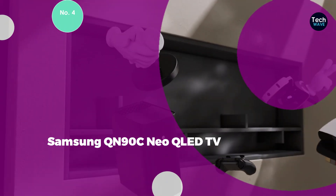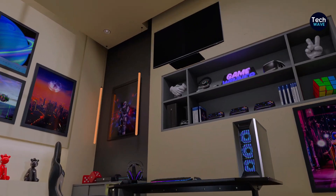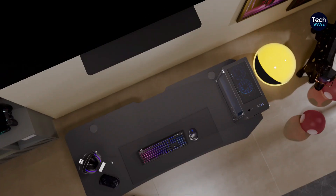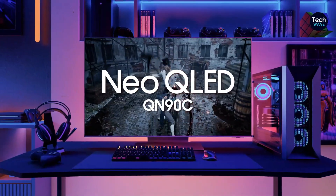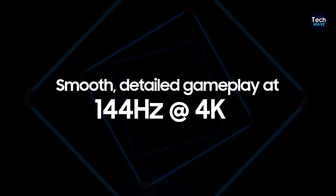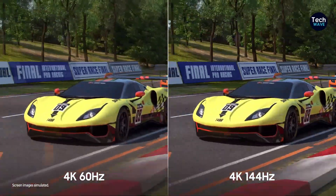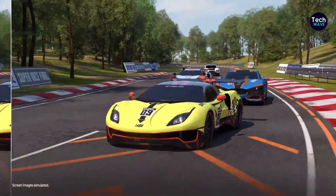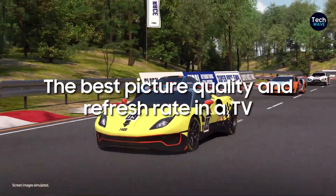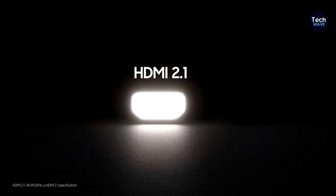Number 4: Samsung QN90C Neo QLED TV. The Samsung QN90C Neo QLED TV is a standout 65-inch model with much to offer. Available in sizes from 43 to 85 inches, it features a QLED screen with a 120Hz refresh rate. This TV includes 4 HDMI 2.1 ports and measures 56.9 x 32.6 x 1.1 inches, weighing 53.4 pounds. It excels with its 4 HDMI 2.1 ports, excellent off-angle viewing, and spectacular brightness, showing less blooming than previous models.